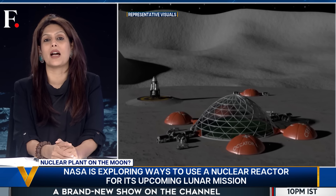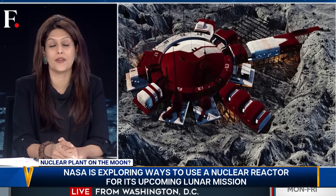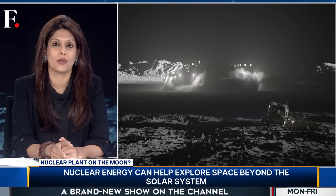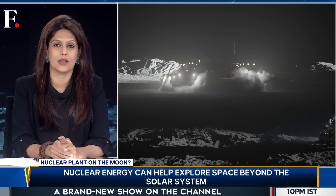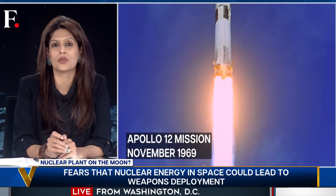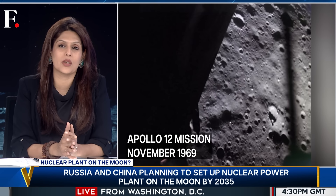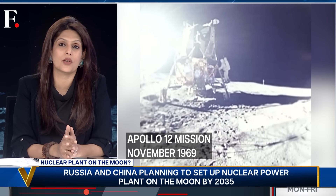But the idea itself is not really bad — in fact, it's actually been tried before, though the scale was much smaller. Let me take you back to 1969 and the Apollo 12 mission. Apollo 12 landed two astronauts on the moon, and they carried a nuclear generator with them. Solar panels were not reliable enough, so NASA settled on a nuclear generator.